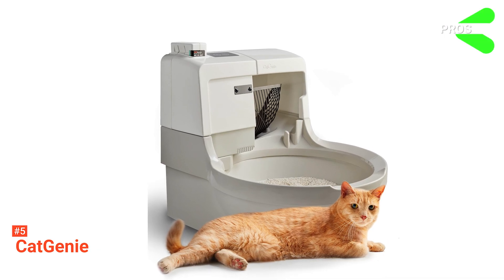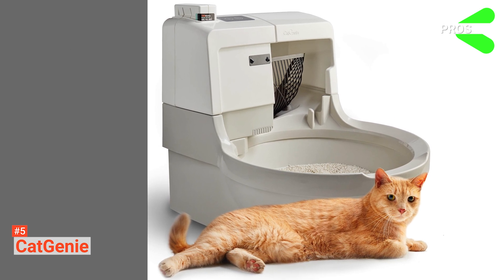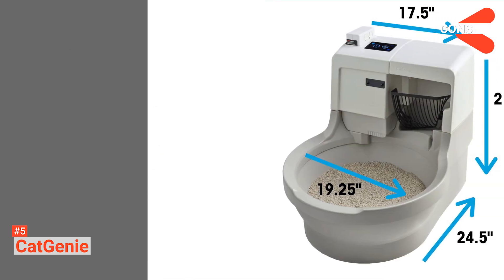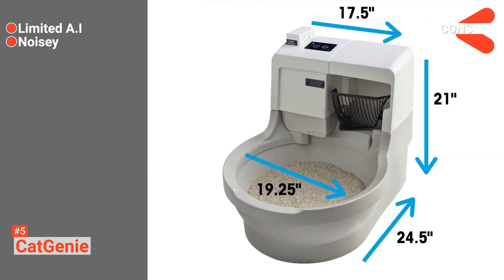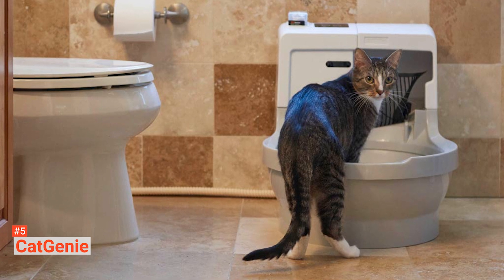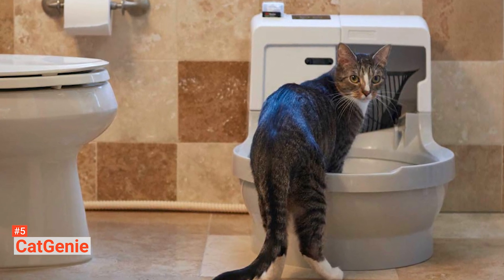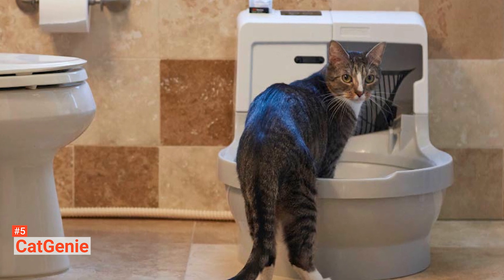Its pros are it does not require traditional litter, and it learns your cat's habits. However, its cons are it can only learn the habits of one cat, and its noise may put off some pets. This product will ensure your cat always finds a clean, clump-free box with no dust or odor, and it is most suited to owners of a single cat.